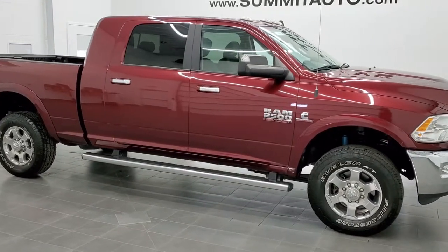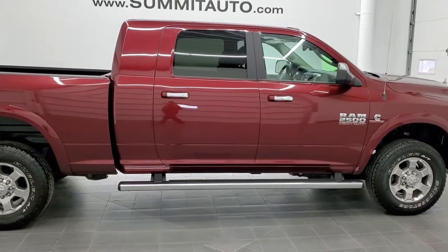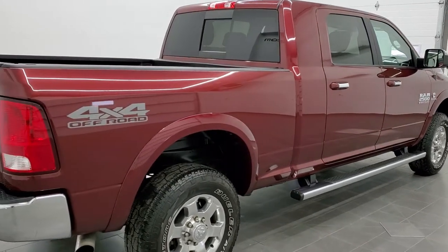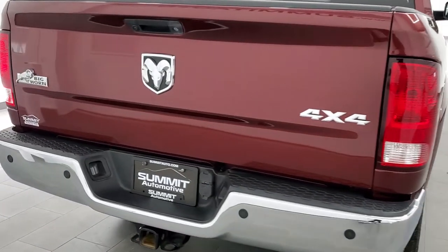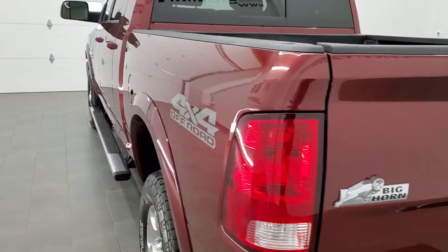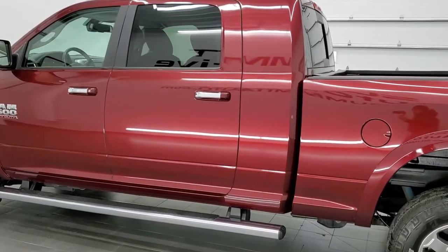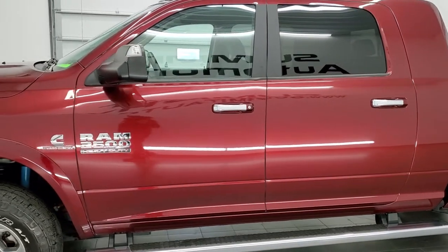This is Doc number 11349. We are here at Summit Automotive in Fond du Lac, Wisconsin — your new and used heavy-duty truck and RAM headquarters. Today we are checking out this exceptionally clean 2017 RAM 2500 Mega Cab Short Box with the Bighorn Package. This truck has the 6.7 liter Cummins diesel. It has been fully safetied and inspected by our service shop, with a fresh oil and filter change, all fluids checked and topped off, and this truck is 100% ready to go.